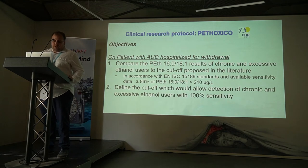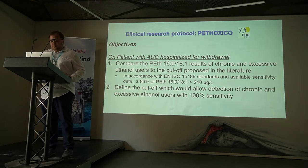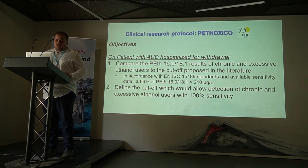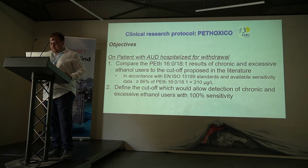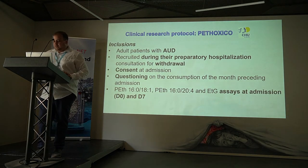There are two main objectives. The first is to compare our patients' values to the proposed 210 micrograms per liter cut-off. The second objective was to define the cut-off which would allow 100% sensitivity to detect excessive consumers. We included adult patients during their preparatory hospitalization for withdrawal, obtained consent at admission, and questioned them on their consumption in the days preceding admission. The two homologues and ethyl glucuronide were analyzed on the day of admission and seven days after admission.